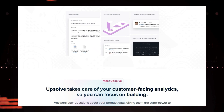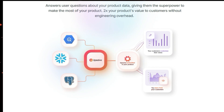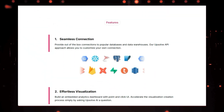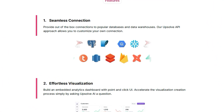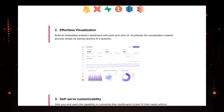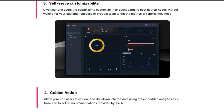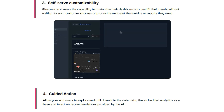Imagine your customers being able to easily explore their data, uncover hidden trends, and make data-driven decisions right within your application. Upsolve AI makes this possible with its intuitive, AI-powered features. No need for your customers to wait for reports or rely on your team for insights — they can simply ask Upsolve AI a question in natural language and get instant visualizations and answers.